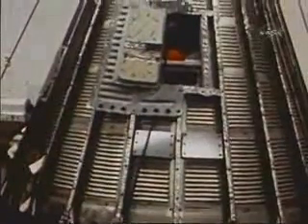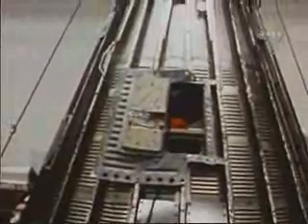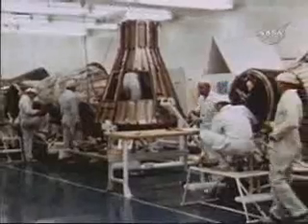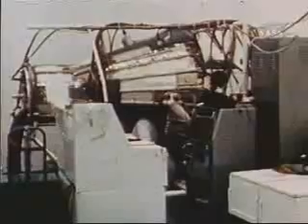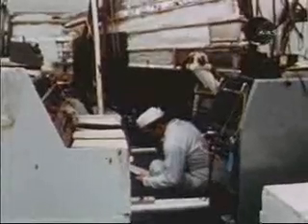With 13 spacecraft out of the original 20 called for under the McDonnell contract, most of the major spacecraft construction has been completed. Modifications and equipment installations are progressing on schedule. Production spacecraft 15 has completed individual system testing.